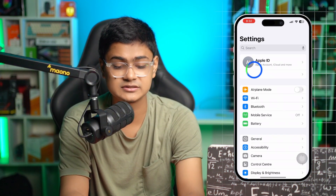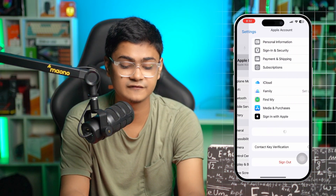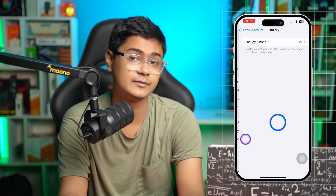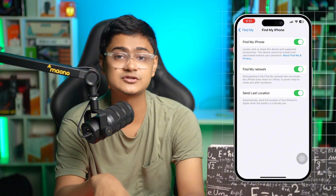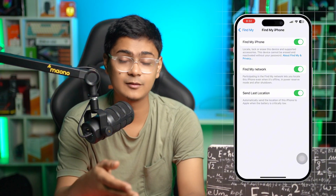The first fix you really want to take a look at is the settings. Open up your Settings, then tap Apple ID, then tap Find My. Here, select Find My iPhone — you can see the three important settings. Make sure that these three should always be active and enabled on your device.